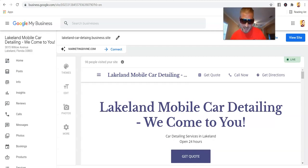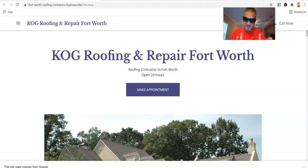Occasionally you can rank these for low to medium competition keywords. You do have some options for URL customization, headers, and a little bit of content. But that's not what I'm here to talk about today. Today we are going to go into the business.site you had no idea you had. Here is the business.site for KO G Roofing — the URL is fortworth-roofing-contractor.business.site.